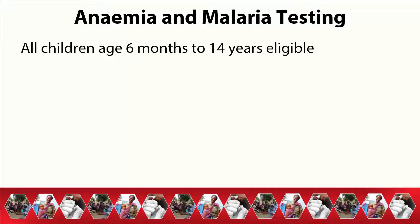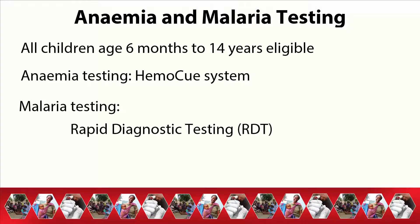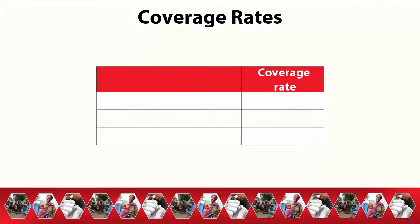All children aged 6 months to 14 years living in selected households were eligible for anemia and malaria testing. Anemia testing was carried out using the HemoQ system. Malaria testing was done through both rapid diagnostic testing, also known as RDT, as well as blood smear microscopy. Of the 10,721 eligible children, 93% provided blood for anemia, 93% for RDT, and 93% for malaria microscopy.